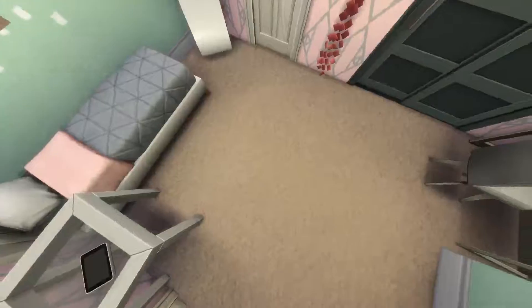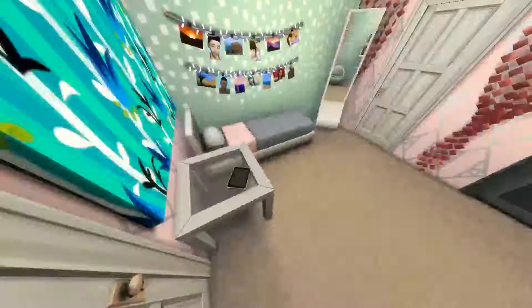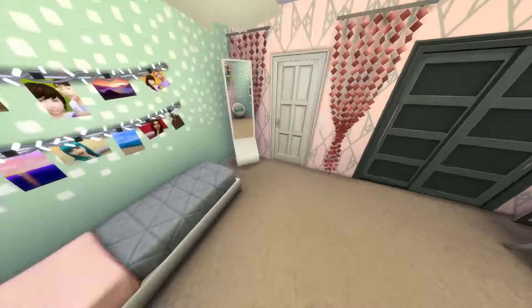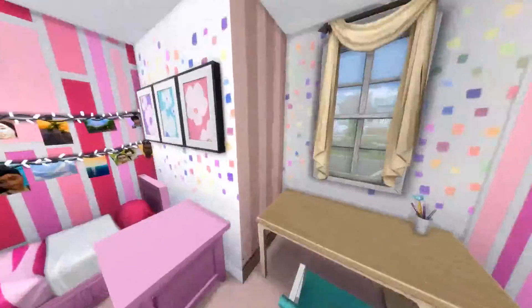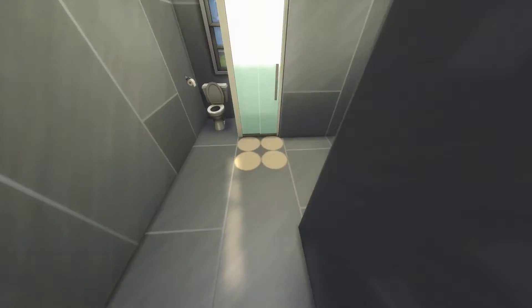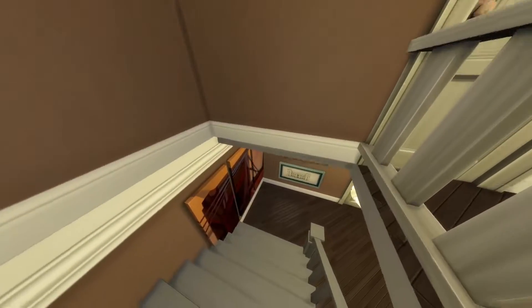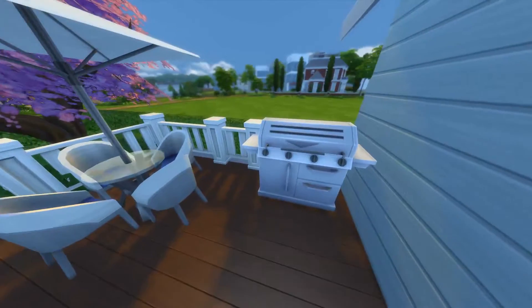Over here we have the teenage girl's room, which I think turned out great. I'm better at designing teenage girls' rooms because I was a teenage girl not that long ago. All this space, all this room for activities! I also gave her a little iPad because she doesn't have a computer like her brother - she has a vanity instead. Over here is the girls' bathroom - kept it pretty plain and simple. And then across here we have the little girl's room which is pretty in pink - lots and lots of pink. The bathroom is pretty much identical to the one next door.